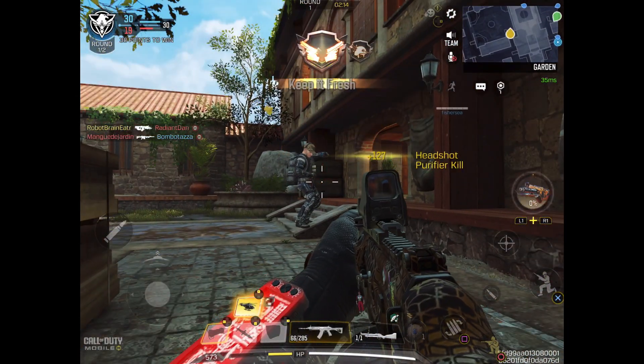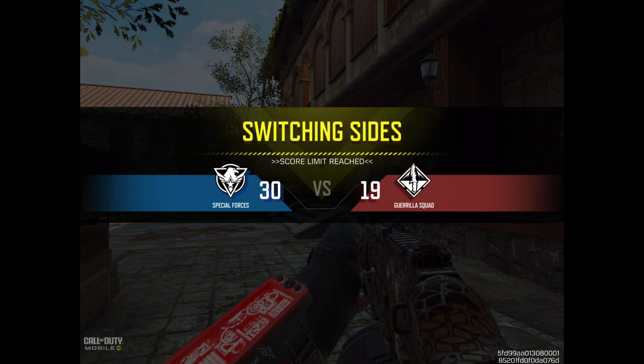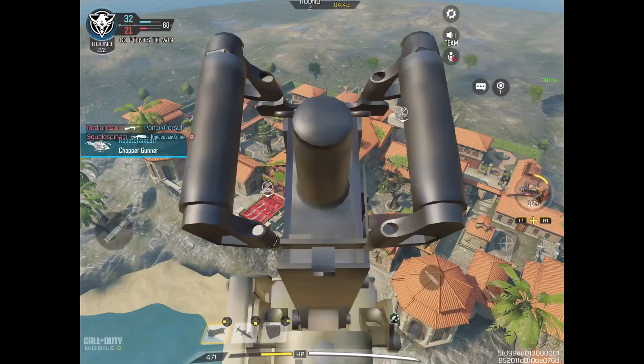Headshot! Let's go! Deploying chopper gunner.